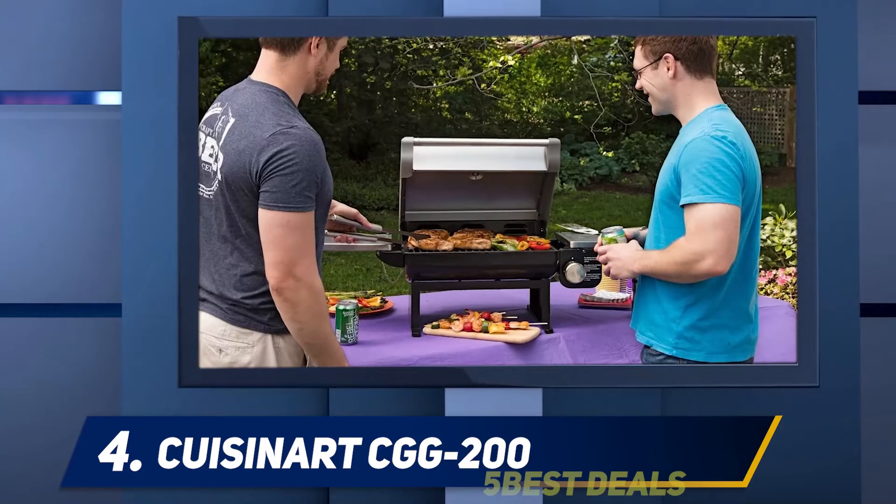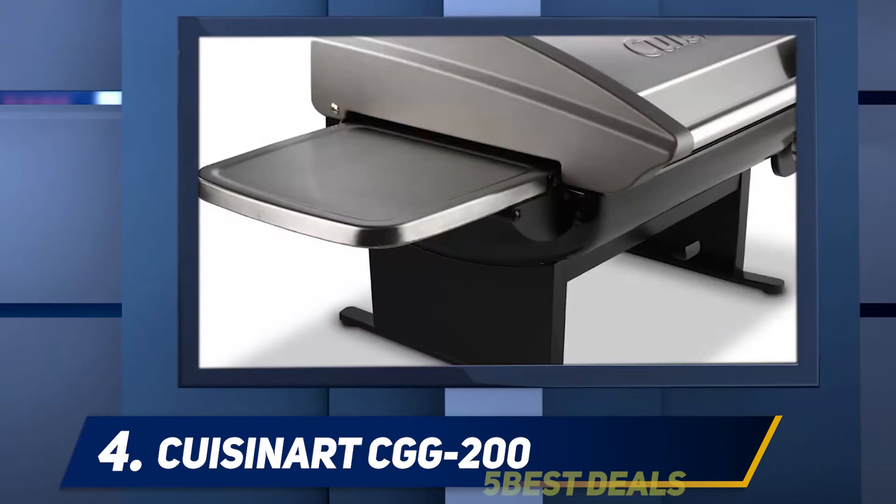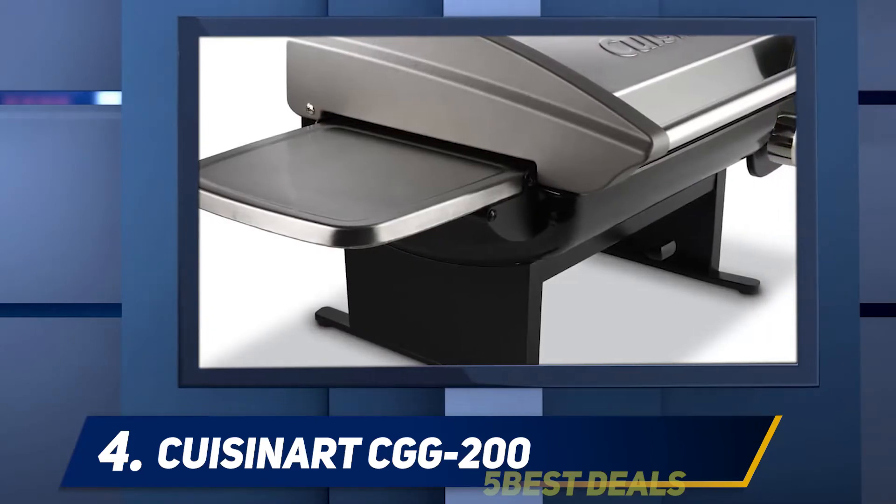A removable drip tray collects grease and debris, keeping the inside of the grill clean. Side shelves fold in for storage or out when you need them for extra space.